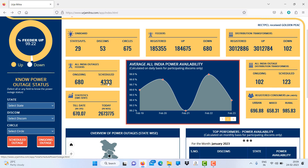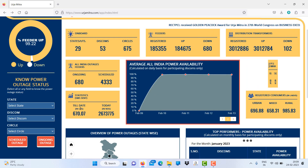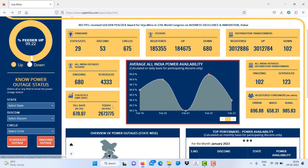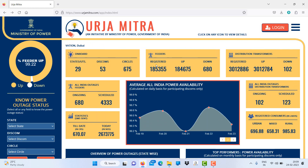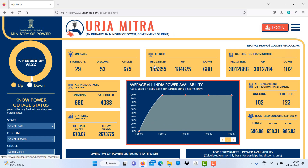In your area, if your electricity provider is not using this app, you can request them to use it because it's a very good app. You cannot always call them and they may not respond. So it's better to utilize this app and put pressure on the authorities, since this is an app of the Government of India. Even if your local transformer is down, you can get an SMS notification.